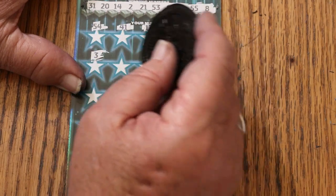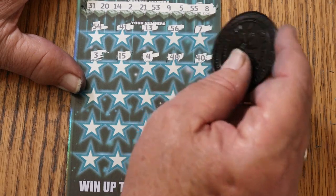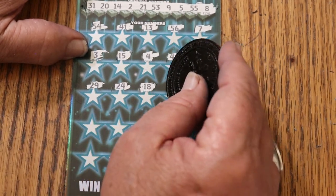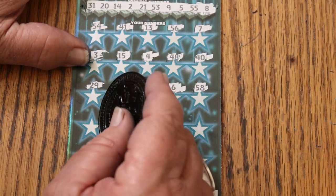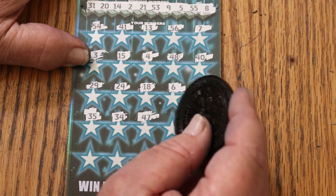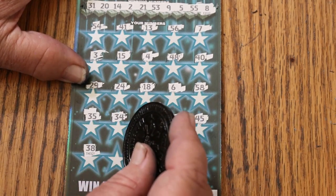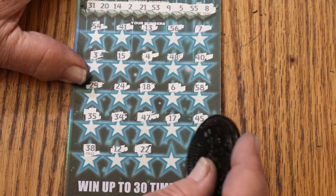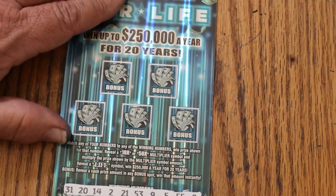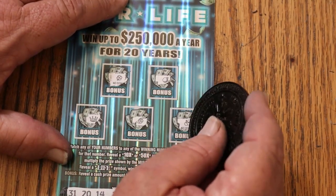Number 3, my number 15, number 4, 48, 40, 29, 24, 18, 6, 58, 35, 34, 47, 45, 38, 12, 22, 57, and 42 in the corner. Nothing on top — no, no, no, no, and no. Wow, three in a row.